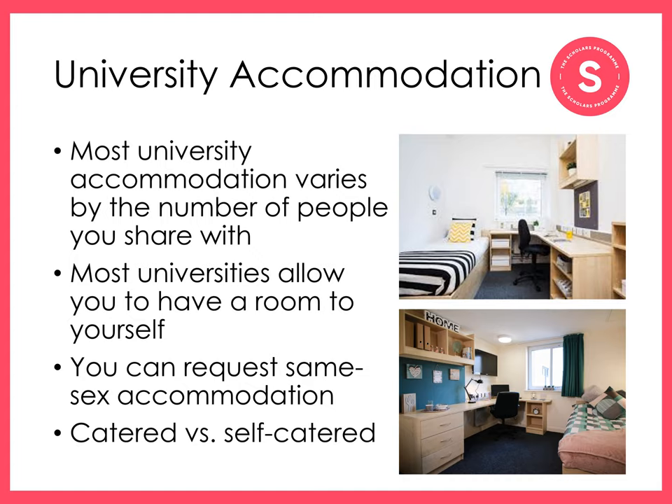There's also variation between catered and self-catered options. In self-catered accommodation, you're responsible for providing your own meals. In fully-catered accommodation, all of your meals are provided for you, so your flat may not have full cooking facilities. Some accommodation is part-catered, so you may get breakfast and dinner but have to provide your own lunch or meals at weekends, for example.